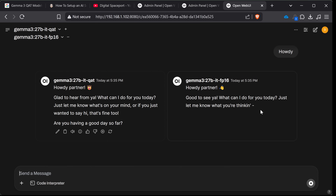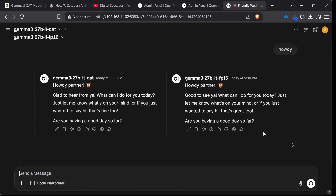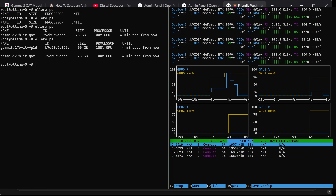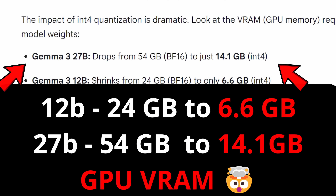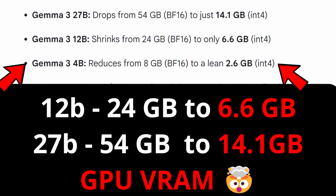Today we're checking out the latest Gemma — this is a Google Model QAT, quantization aware training, which is yielding a much, much smaller size. We're going to check that out today and just run it through some very informal testing to see if we get similar responses. I usually wouldn't revisit a model like this in an additional review, except I am just really impressed with what is going on with Gemma 3, especially when we look at the size differences and your ability to run this on a much smaller GPU.